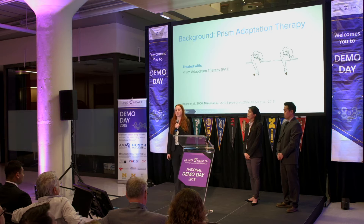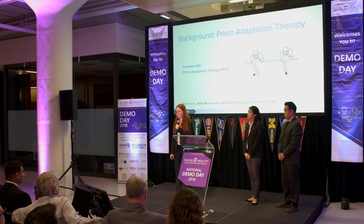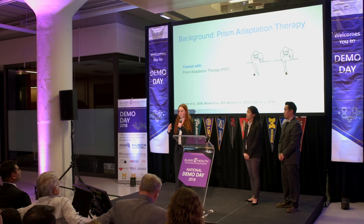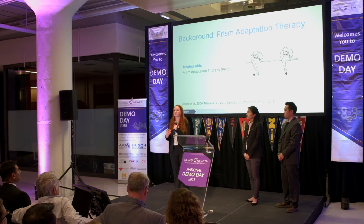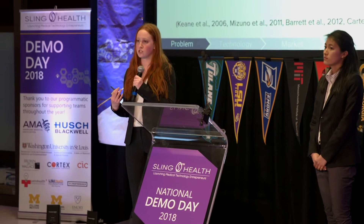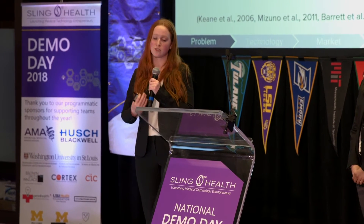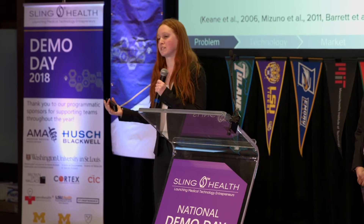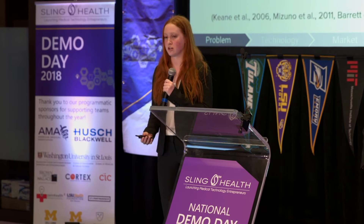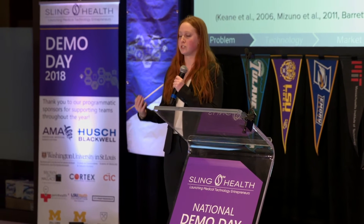Currently, hemispatial neglect is being treated with prism adaptation therapy. The way prism adaptation therapy, or PAT, works is that patients are given prism goggles that shift their visual field 12 degrees to the right. Then they're asked to repeatedly point at a target in front of them over and over again, usually a dot on a piece of paper. After the session is over, they take off the glasses and they exhibit an after effect. When the glasses are on, they initially miss the target because of the visual field shift, and then with repeated motions, they're able to find and reach that target again.